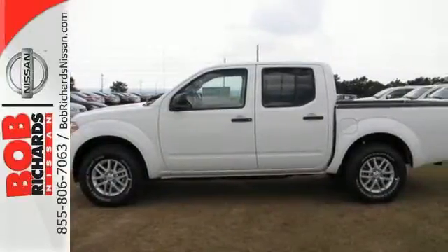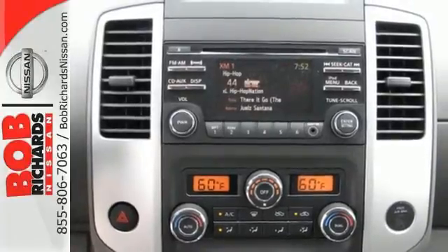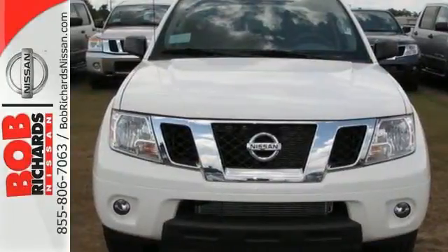It also features a tire pressure monitor, intermittent wipers, and multiple airbags. Put this Nissan's power to work for you. Take it home today.